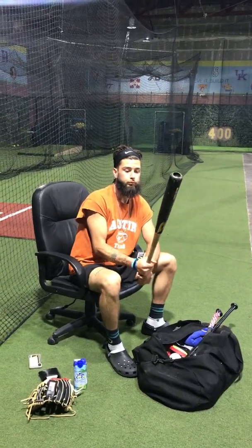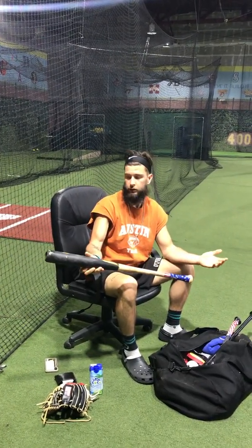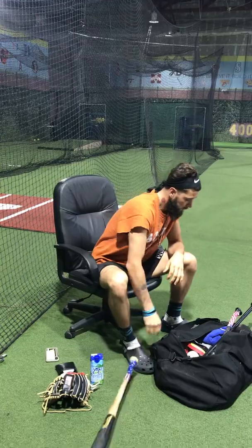I got a machine bat. This is for the machine — it's broken, but I still use it.